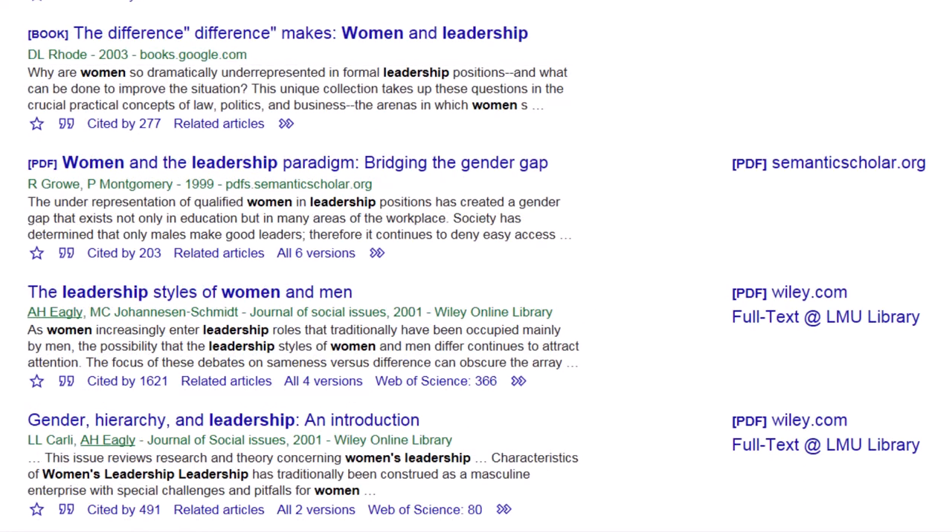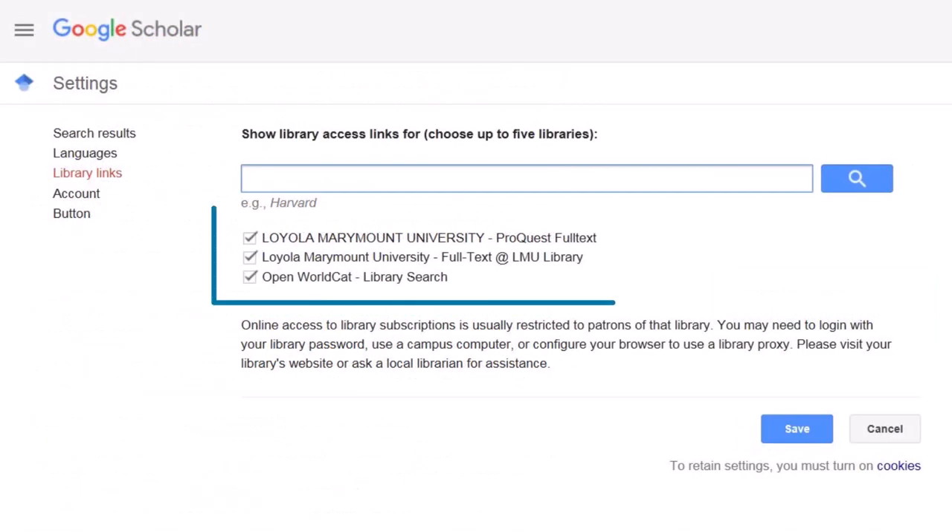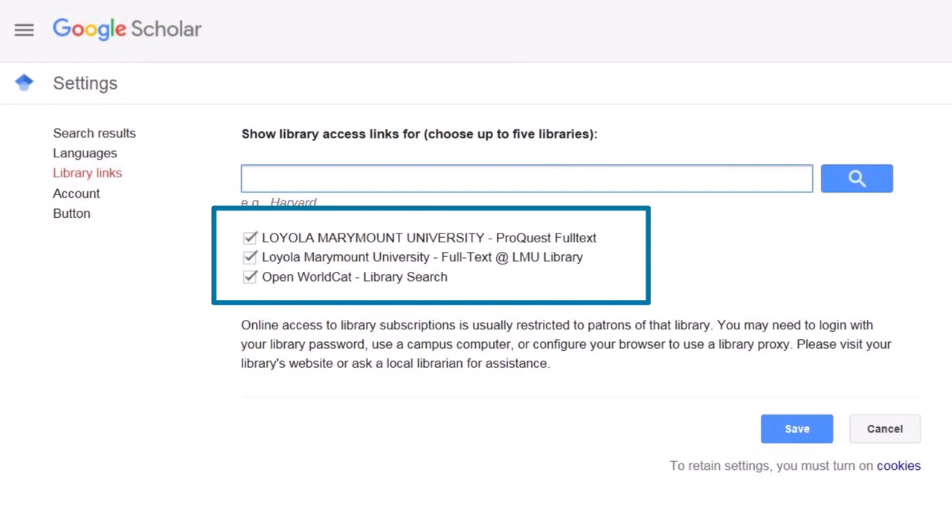Google Scholar will recognize when you are on the LMU campus and give you direct access to article PDFs. If you're not on campus, you will need to link your LMU account with Google Scholar to access articles for free.